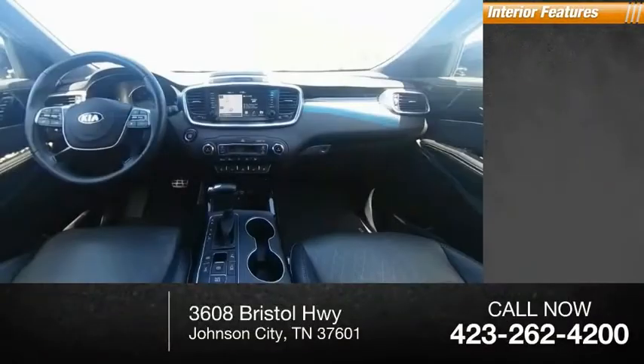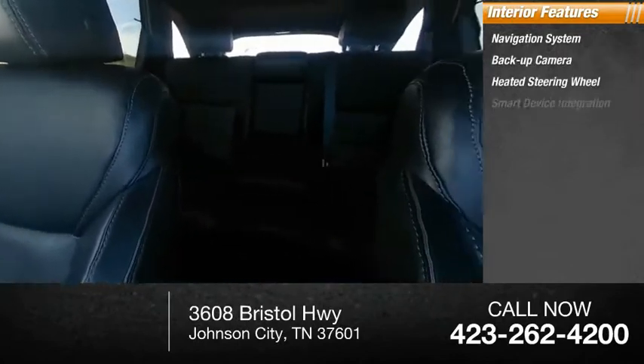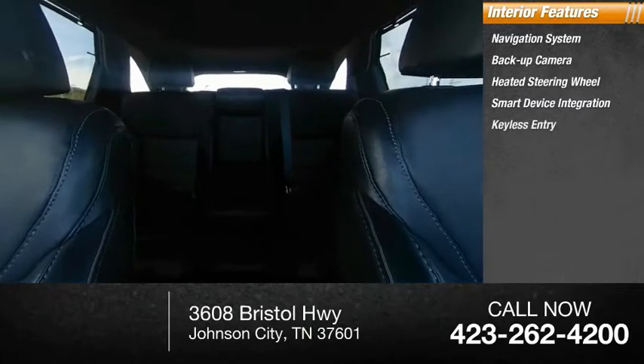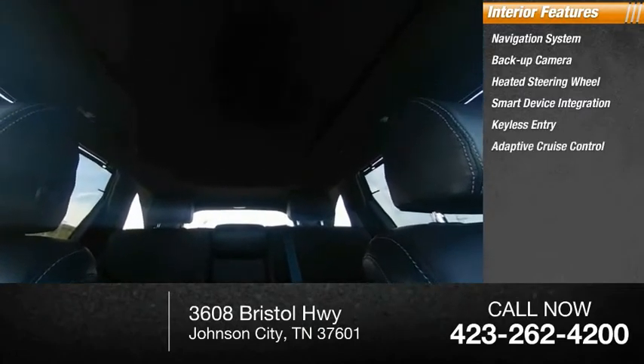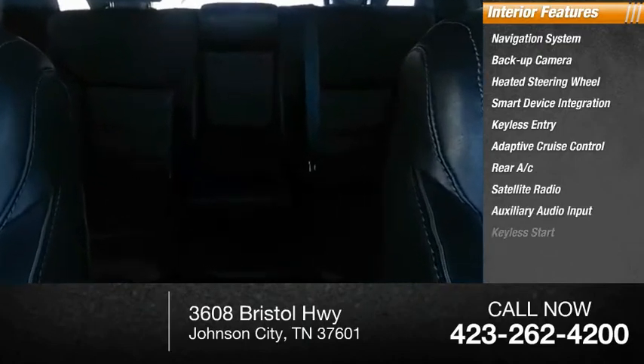Inside you'll find navigation systems, backup camera, heated steering wheel, smart device integration, keyless entry, adaptive cruise control, rear AC, satellite radio, auxiliary audio input, keyless start. Come take a test drive today.